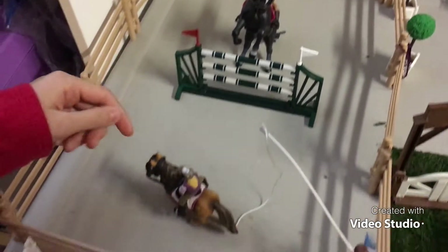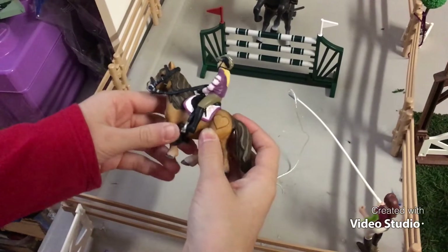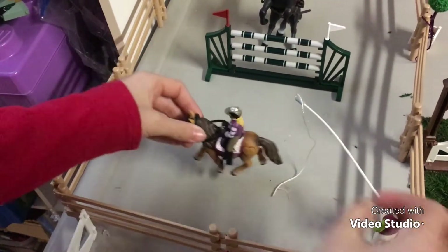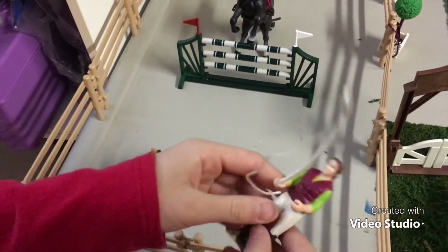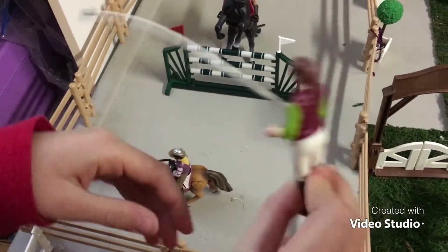And then beside it we have my Shetland pony, Ginger, with Addie. And to get them moving we have my trainer with a whip.